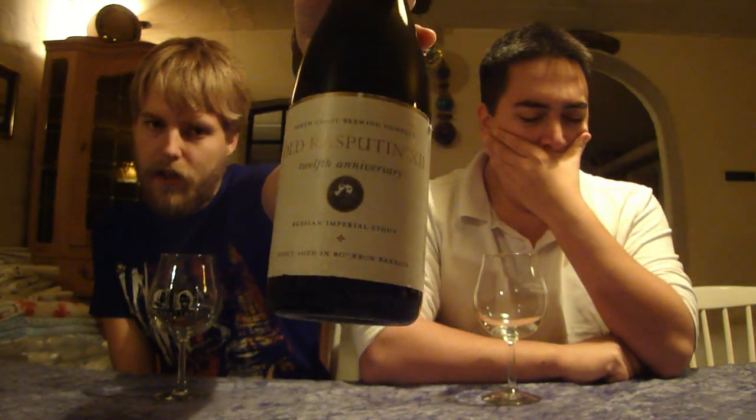Hello Beertubers and welcome to yet another beer review with me Peter the Master of Hobbits, joined by Aga, Philbo, Walsh, and Peter behind the camera. We're doing a little tasting of some good beers, and today first we're going to be looking at one Peter brought — this is the North Coast Old Rasputin twelfth anniversary barrel-aged, aged in bourbon barrels.